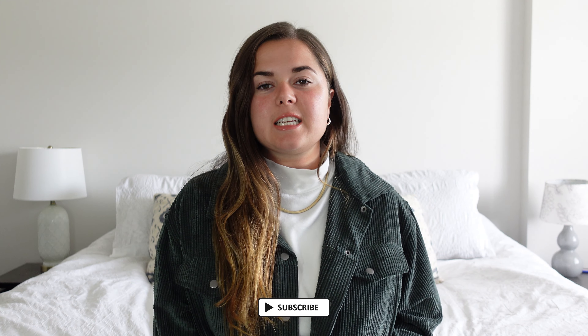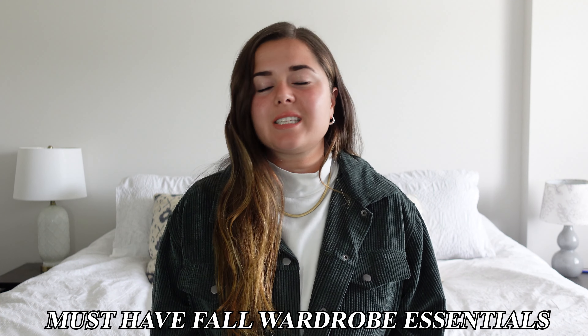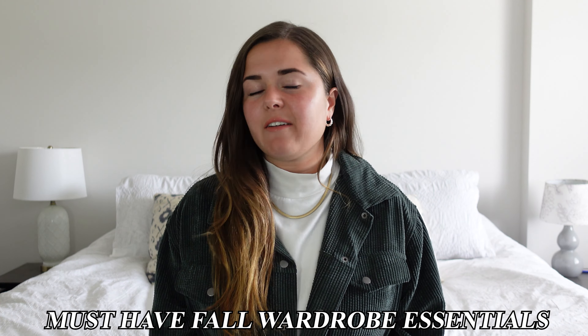Hey everybody, welcome back to another video and welcome back to my channel. My name is Skylar, and in today's video I'm going to be sharing my personal opinion on the fall wardrobe essentials that you must have in your closet. These are pieces I've seen all over TikTok, Instagram, and my Pinterest feeds that I've personally acquired or been keeping an eye on.